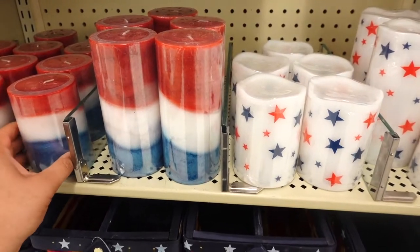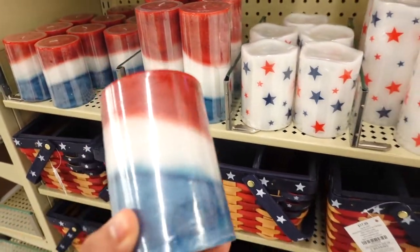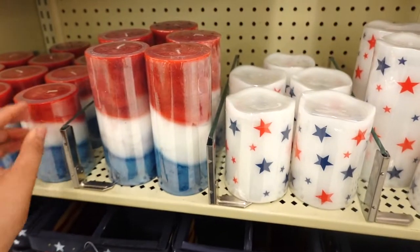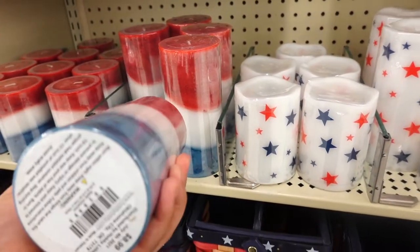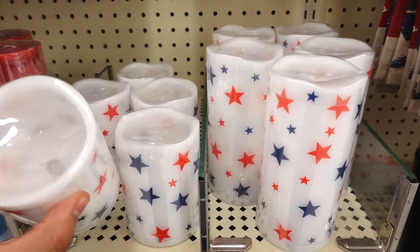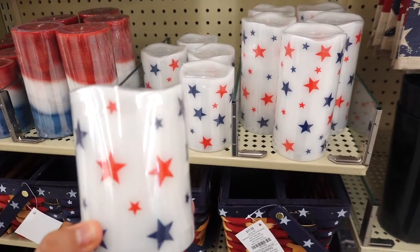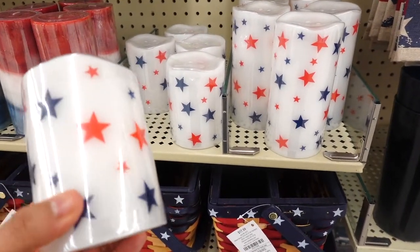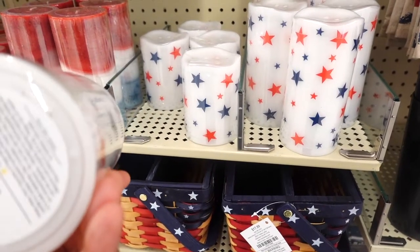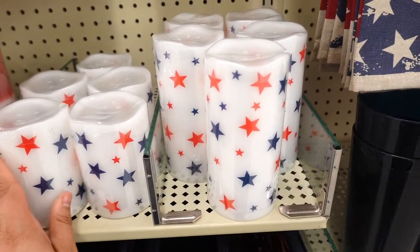Starting off, I see some candles — they have red, white, and blue. This one is $6.99 and the bigger one is $8.99. And now they have these gorgeous ones with little stars, but these are fake candles — they're battery operated. This one is $7.99.